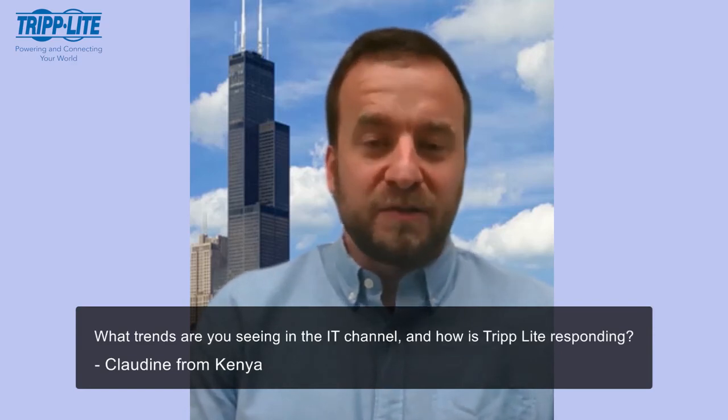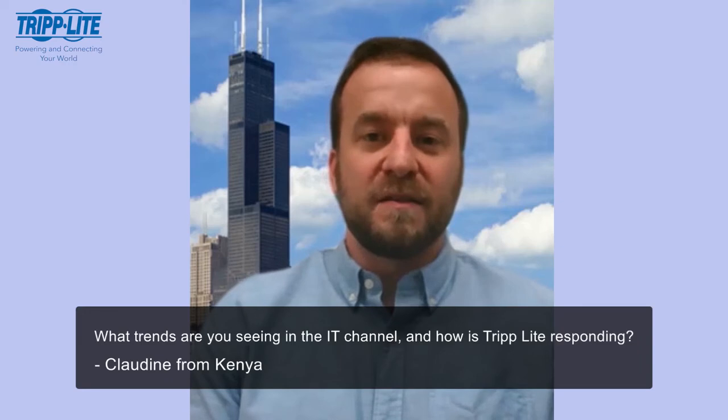Everybody right now — these are strange times we're living in and we're experiencing a global pandemic the likes the world has not seen, at least in my lifetime. This is drastically changing the IT landscape and it is our job and responsibility to pivot our strategy to best serve both our valued partners and our end users. By far the most popular trend we're currently seeing here at TripLight has to be our medical grade products.